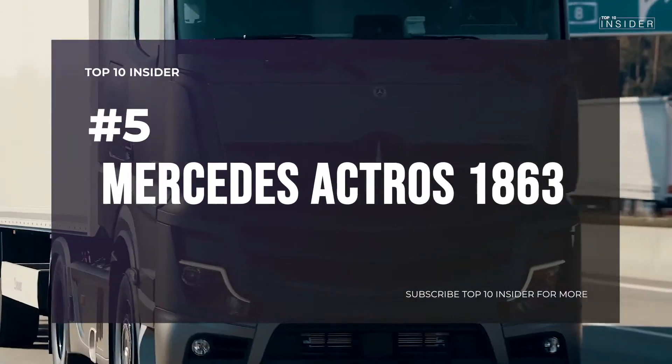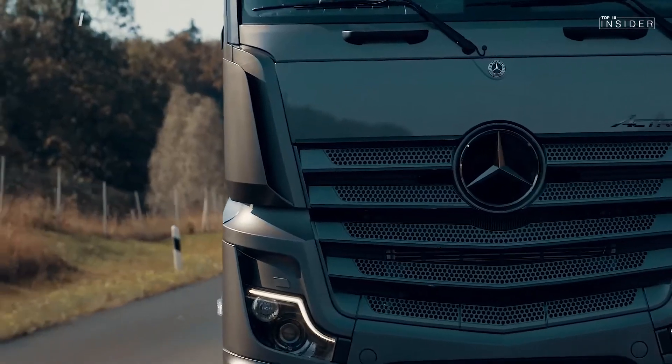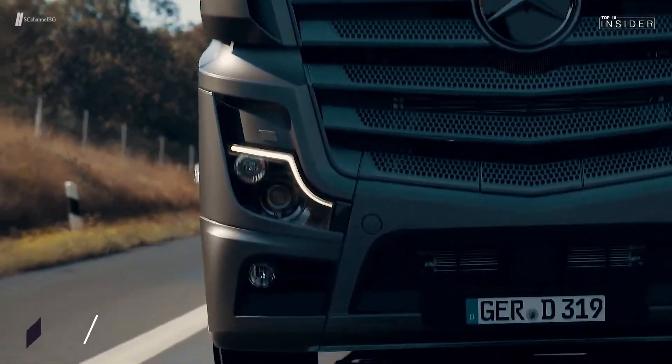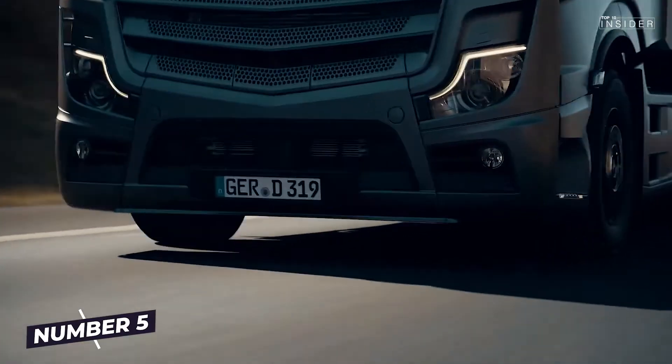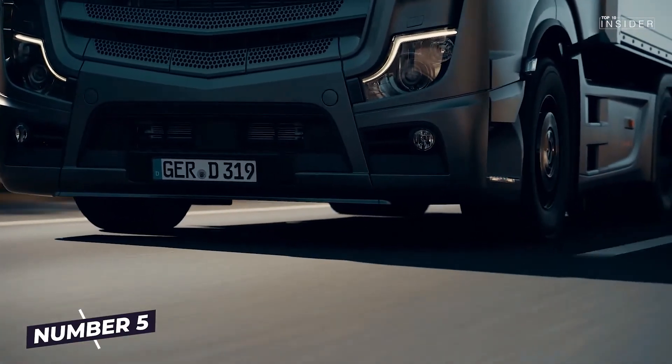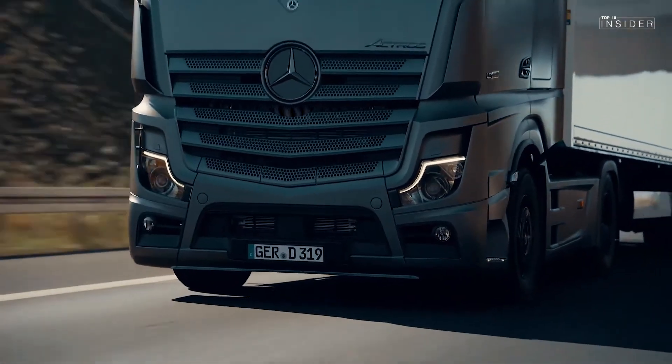Number 5: Mercedes-Benz Actros 1863. Our German star — 625 horsepower from 6 cylinders and 15.6 liters capacity. The Swabian Mercedes-Benz Actros 1863 shines with a torque of 3,000Nm at 1,100rpm, earning position 5 in our ranking.